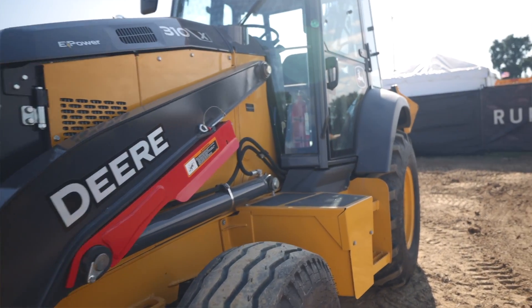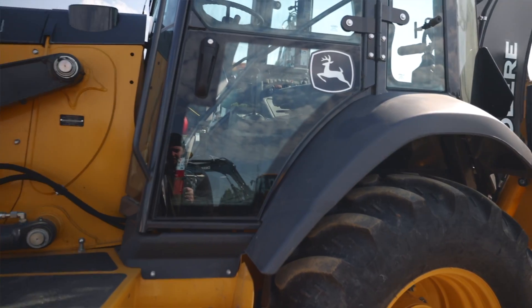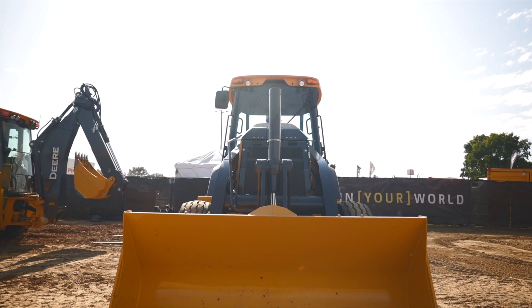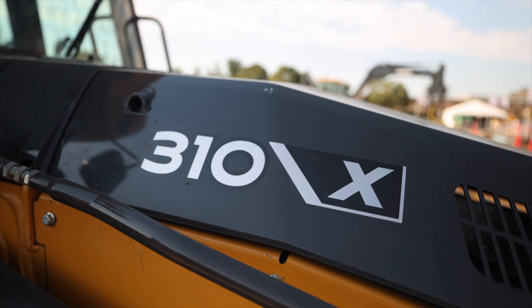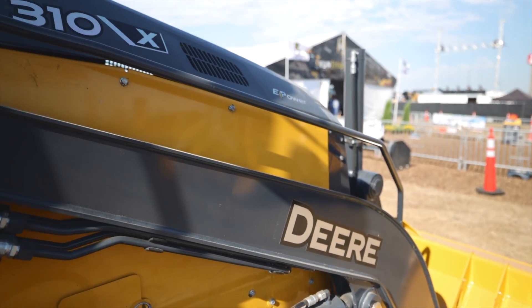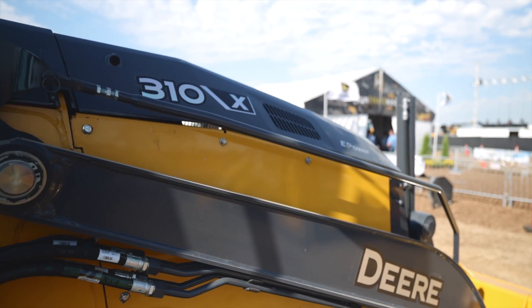As you can see, I'm here at the John Deere booth with a very special machine. For the first time in public, John Deere is showing off its very first battery electric backhoe prototype. This is the 310X tier. Now if that X jumps out to you, that is the highest level of Deere's new performance tiering naming system for machines that the company introduced earlier this year.